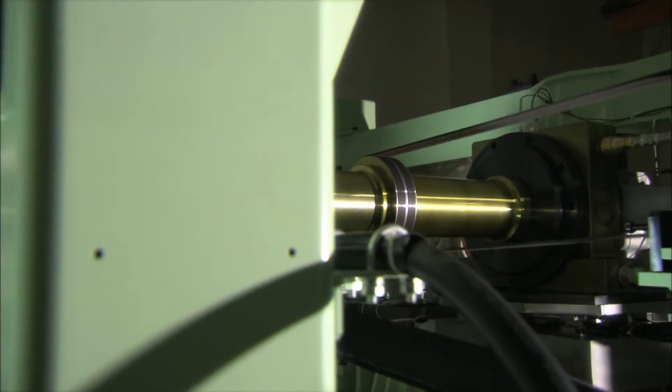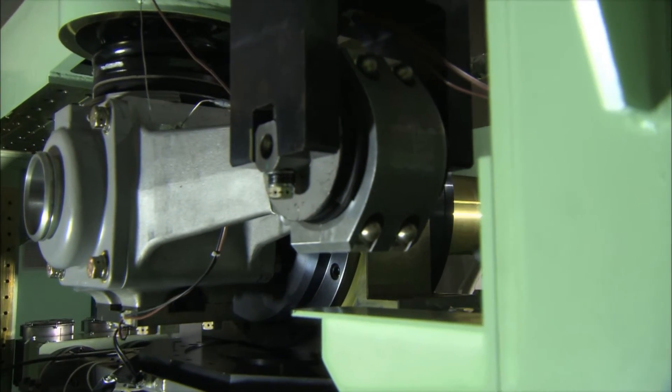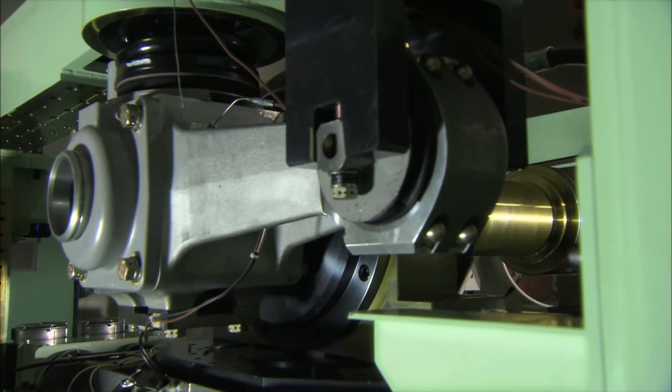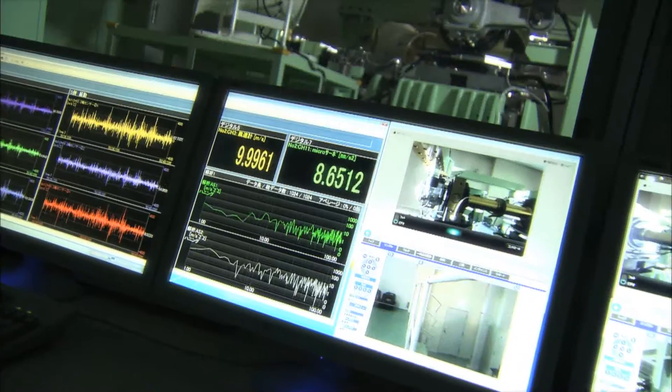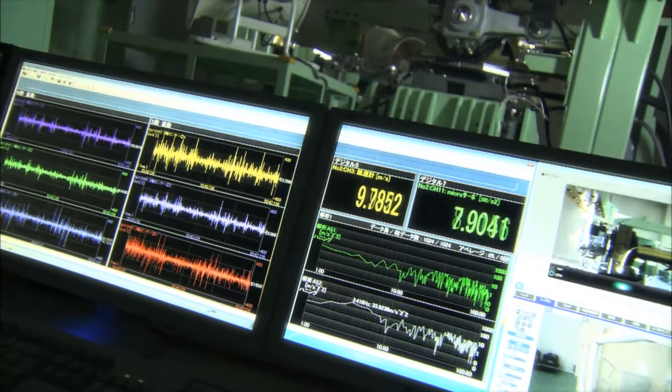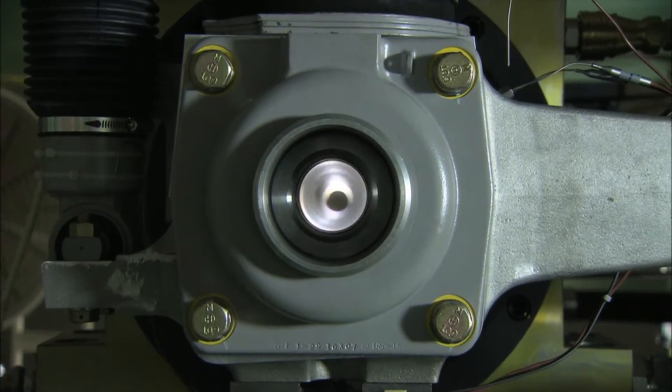In the bearing field, JTECT achieves its highly reliable quality by operating a facility that conducts evaluation and analysis in conditions close to actual use environments. Thus, life is infused into every moving part.